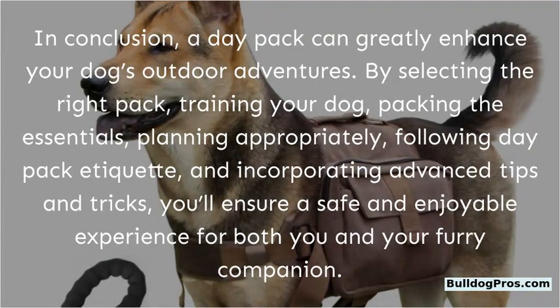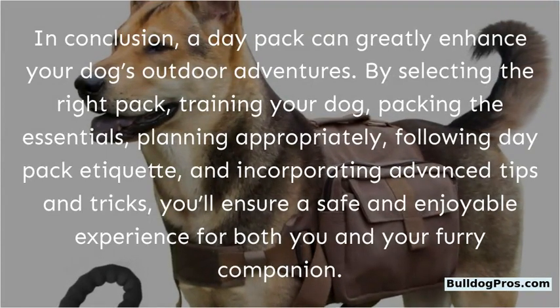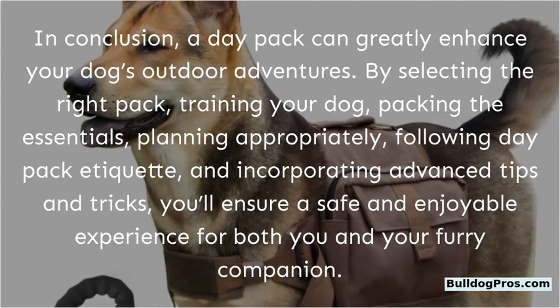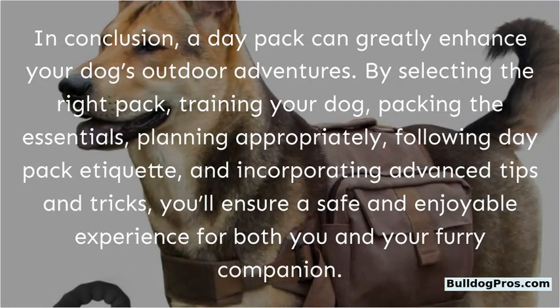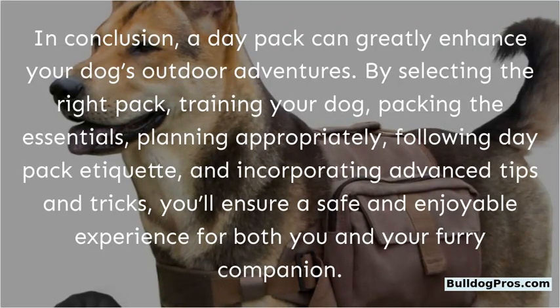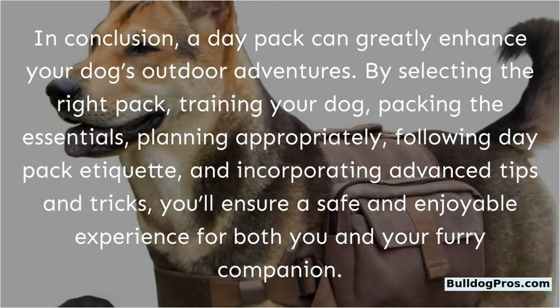In conclusion, a day pack can greatly enhance your dog's outdoor adventures. By selecting the right pack, training your dog, packing the essentials, planning appropriately, following day pack etiquette, and incorporating advanced tips and tricks, you'll ensure a safe and enjoyable day pack experience for both you and your furry companion.